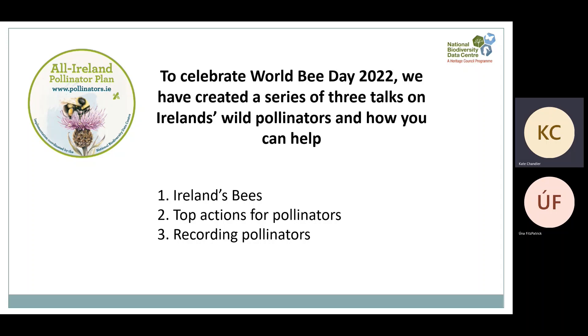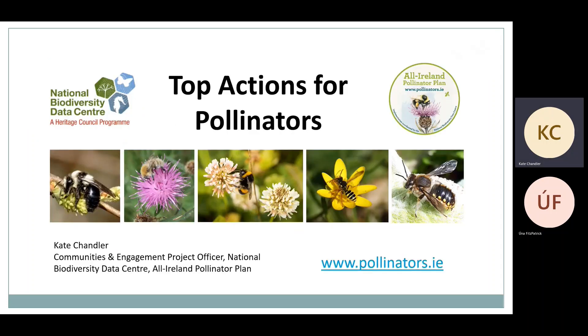In the last video you will have heard about the different types of pollinators we have in Ireland and why they are in trouble. Today I'm going to talk about the top 10 things you can do to help them. Pollinators are under threat because of the loss of habitat that provides them with food and shelter, and today I'm going to focus on a general overview of our top recommendations — I hope there will be something to inspire all of you in whatever space you have.